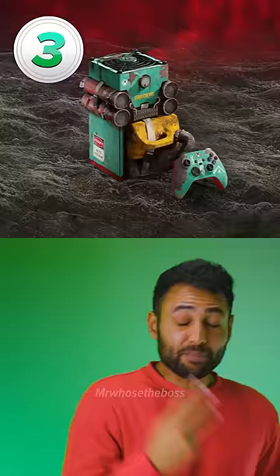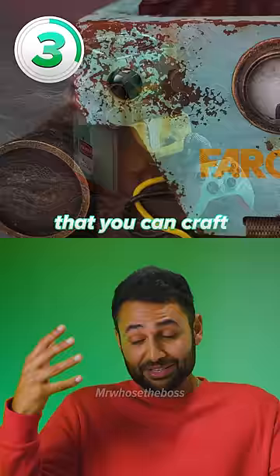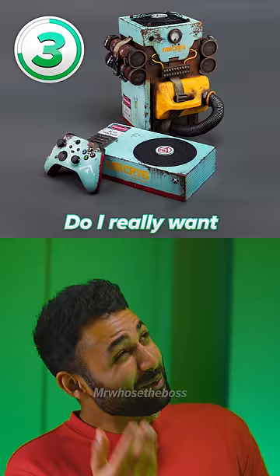Number 3 is the Far Cry 6 Xbox, themed after the makeshift weapons that you can craft in the game. The attention to detail is insane! But do I really want an Xbox that looks like it was built on a $5 budget?